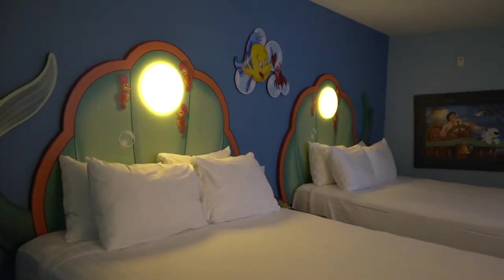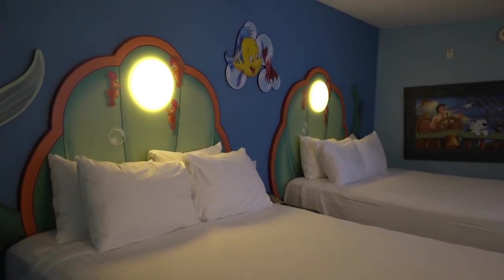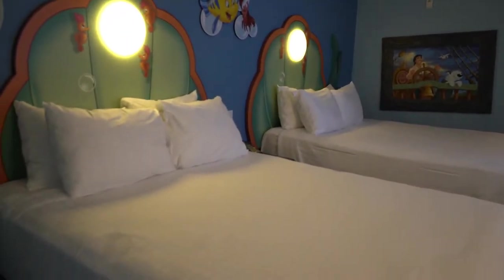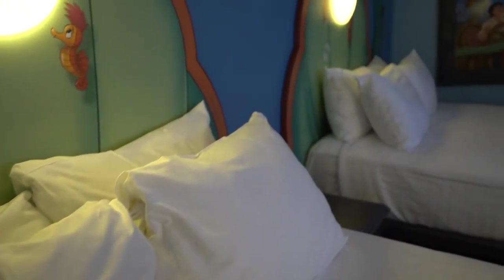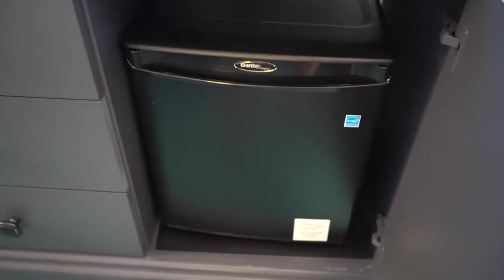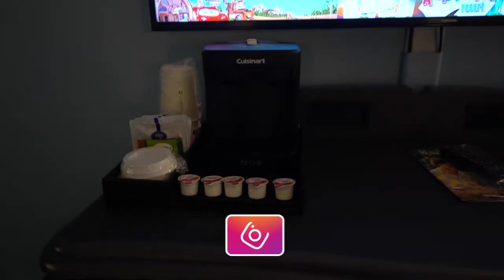Welcome inside the Little Mermaid standard rooms here at Art of Animation — they are adorable. Look at all this Little Mermaid theming inside of here. So cute. First off, you're going to have two double beds here. You're also going to have some drawers and your mini fridge, which comes standard in your Disney hotel rooms. Notice however there is no microwave, but there is a coffee maker.